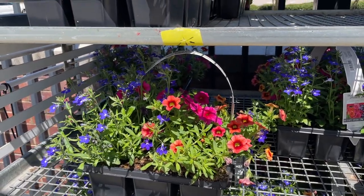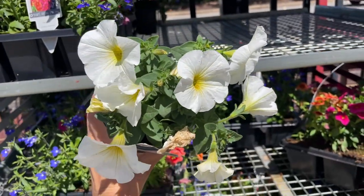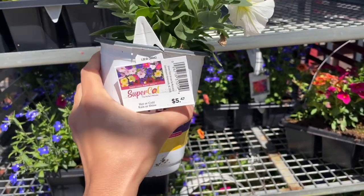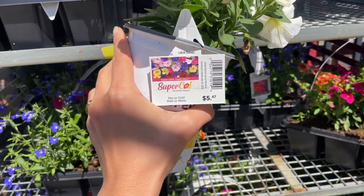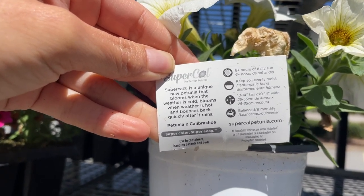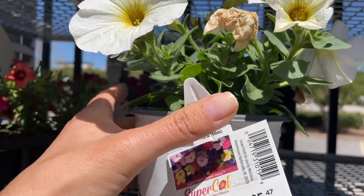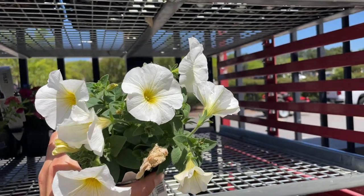$15.97 — and then they have this white with a little yellow. It's so classy, I love those colors, $5.47. It says 'hot or cold, rain or shine.' It's a unique petunia that blooms when the weather is cold and also blooms when weather is hot, and bounces back quickly after it rains. Wow, I'm intrigued — super cool! The Perfect Petunia at $5.47 — man, I love this color.